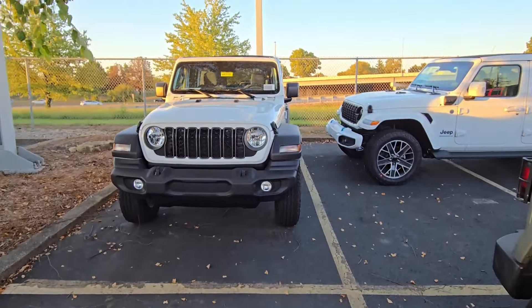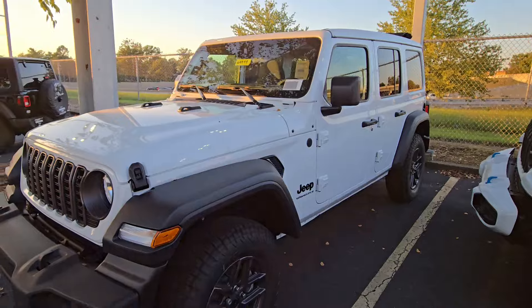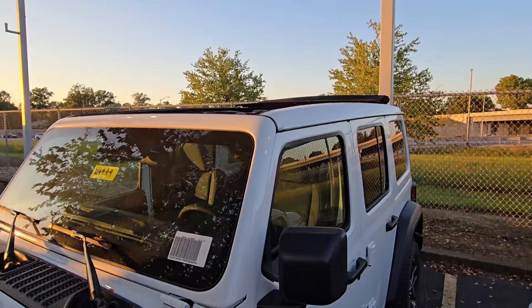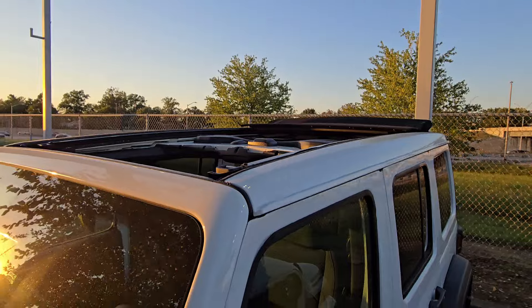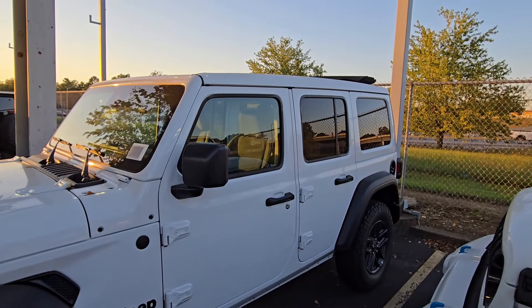On these Wranglers, my number one favorite feature has quickly come to be — and this one has that feature. You might be able to guess: the one-touch power top. And look at that. With the push of a button, you get all that open air and light, and you don't have to lift and store anything.